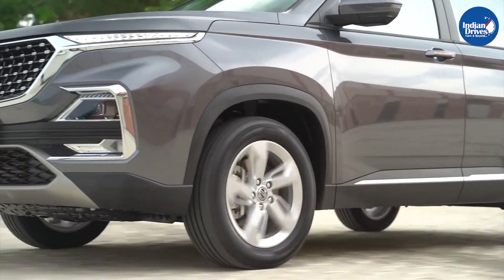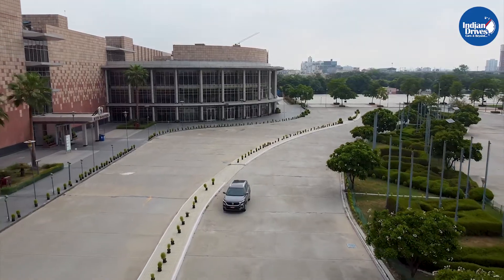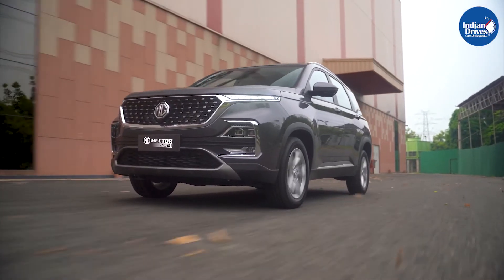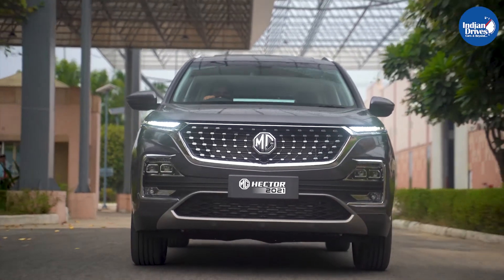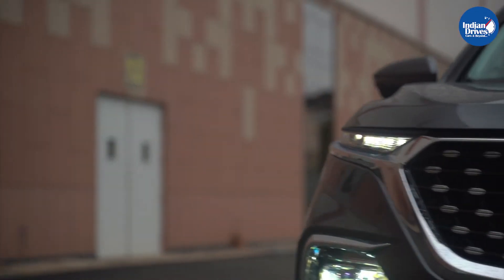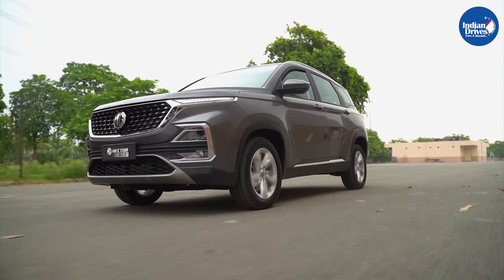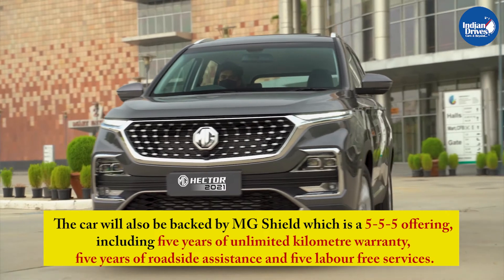The 1.5-litre turbo petrol produces 142bhp at 5000rpm and 250Nm at 3600rpm, available with a 6-speed MT, 7-speed DCT, and CVT. The 2.0-litre turbo diesel produces maximum power of 168bhp at 3750rpm and peak torque of 350Nm at 2500rpm, paired with a 6-speed MT.